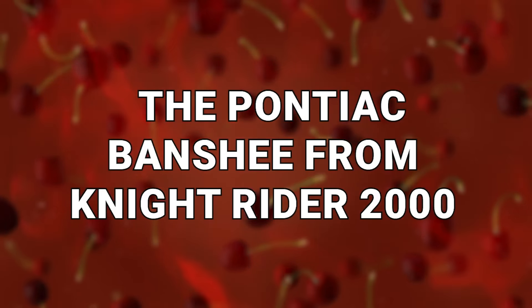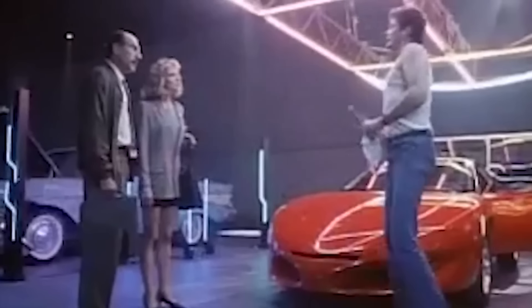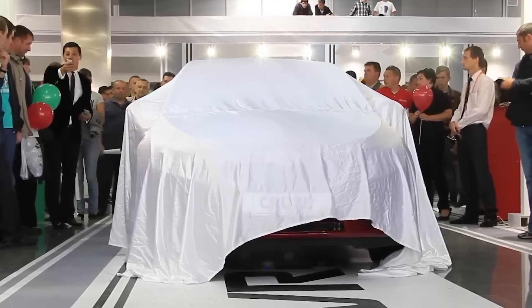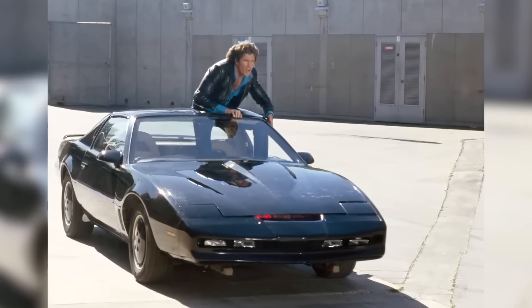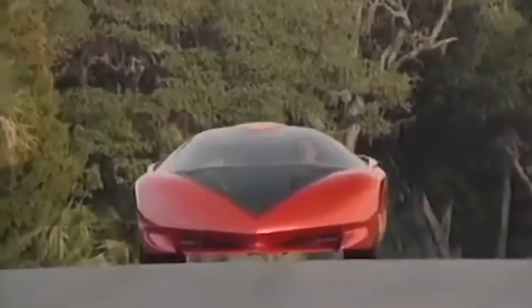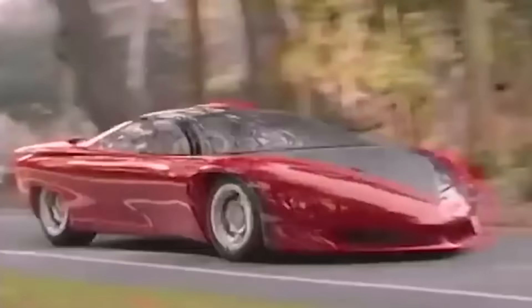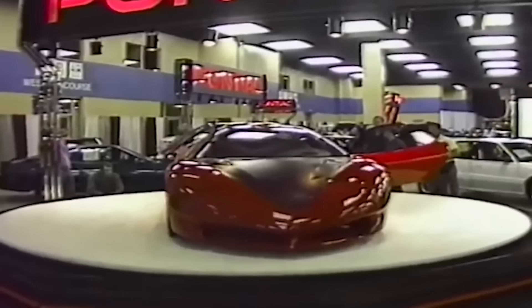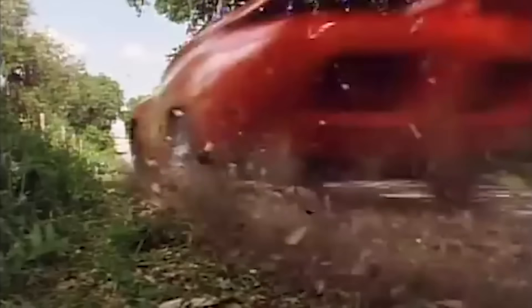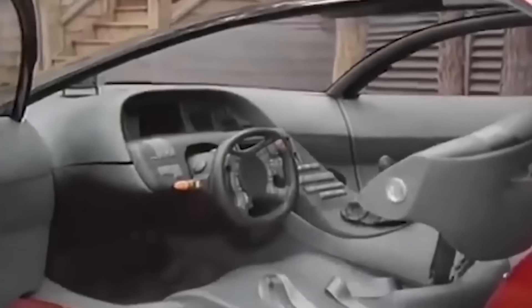Number 2: The Pontiac Banshee from Knight Rider 2000. When Knight Rider was reimagined as a 1991 TV movie, a brand new car was required to replace the iconic black KITT from the original series. That car was a Pontiac Banshee R4, as unveiled by the company in 1988. For its time, this car was very futuristic: sleek, with a triangular hood and a heads-up display system. At 201 inches long, it was a beast of a vehicle. The steering wheel alone had 20 buttons on it, some of which operated numerous onboard cameras.